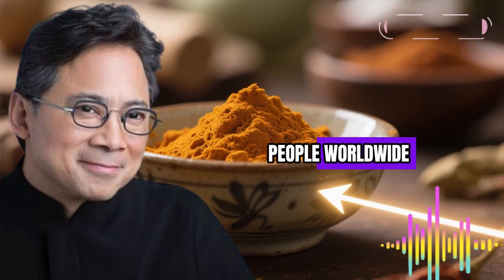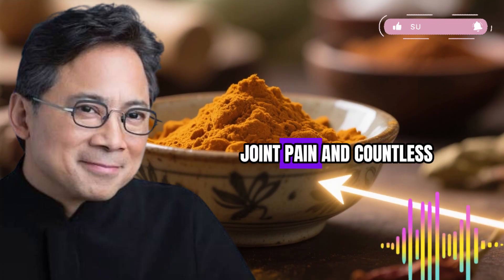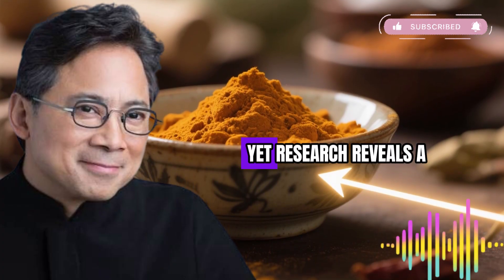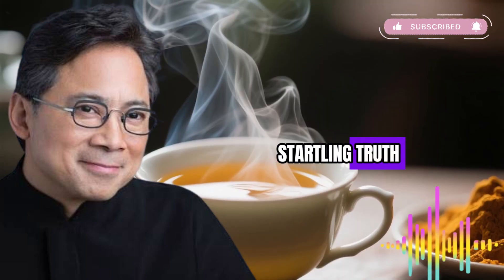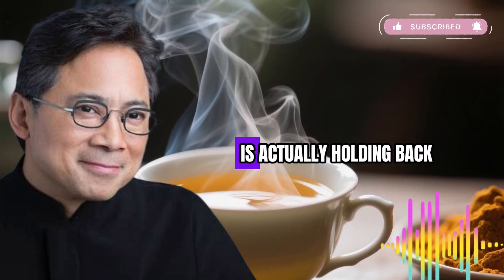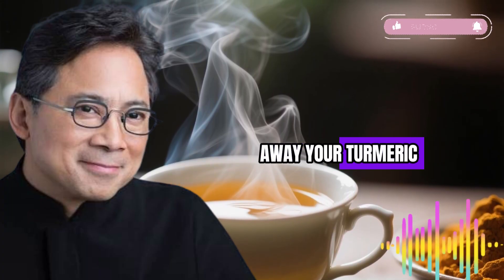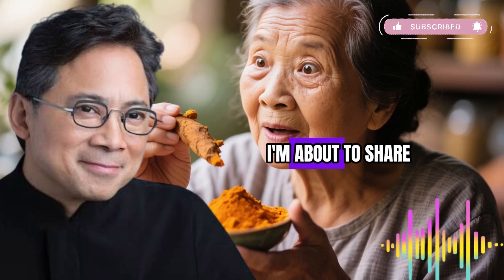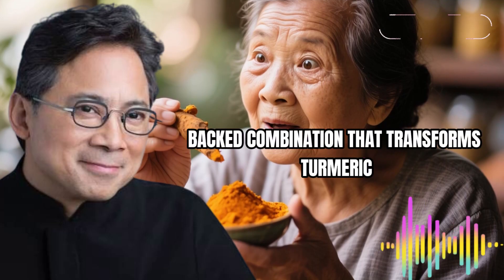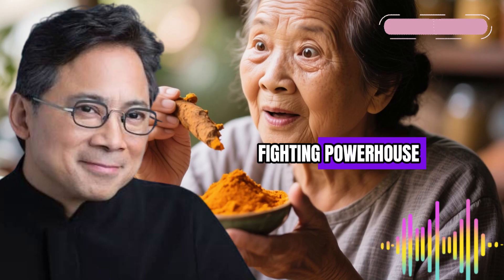Millions of people worldwide have embraced turmeric as their natural solution for inflammation, joint pain, and countless other health concerns. Yet research reveals a startling truth that most people don't know about. The golden spice that promises so much is actually holding back most of its healing power. But before you throw away your turmeric, I'm about to share a science-backed combination that transforms turmeric into a true inflammation-fighting powerhouse.